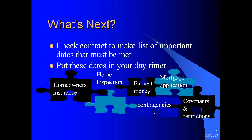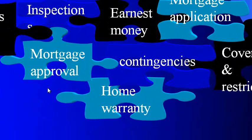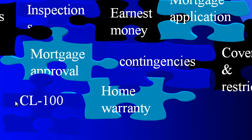Contingencies — if there are contingencies in the contract, there are usually dates by which those must be met. Be sure and keep up with those. Your mortgage approval date is in your contract — make sure you get it within the time frame. Home warranty — if you are supposed to have a home warranty with the contract, go ahead and get it done. Don't wait to the last minute. And the CL100 letter — that is not a state law requiring every contract to have a CL100, but our contracts call for it most of the time. Make sure it is abided by whatever the date is for that.